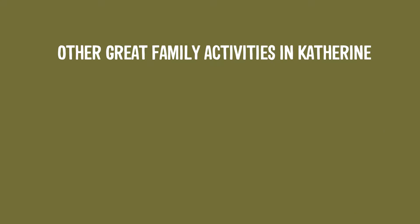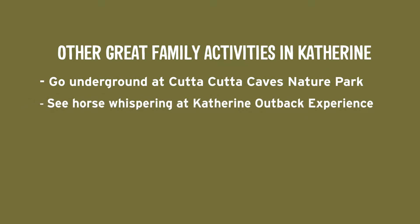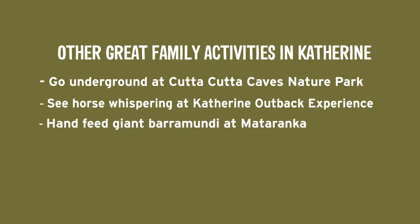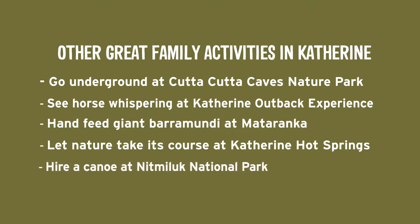There's heaps to do in Katherine — it's a really worthwhile stop. Discover limestone caves at Cutta Cutta Caves National Park, experience authentic pastoral life at Katherine Outback Experience, see giant barramundi at Mataranka, unwind at Katherine Hot Springs, or paddle a kayak through the gorge at Nitmiluk National Park.